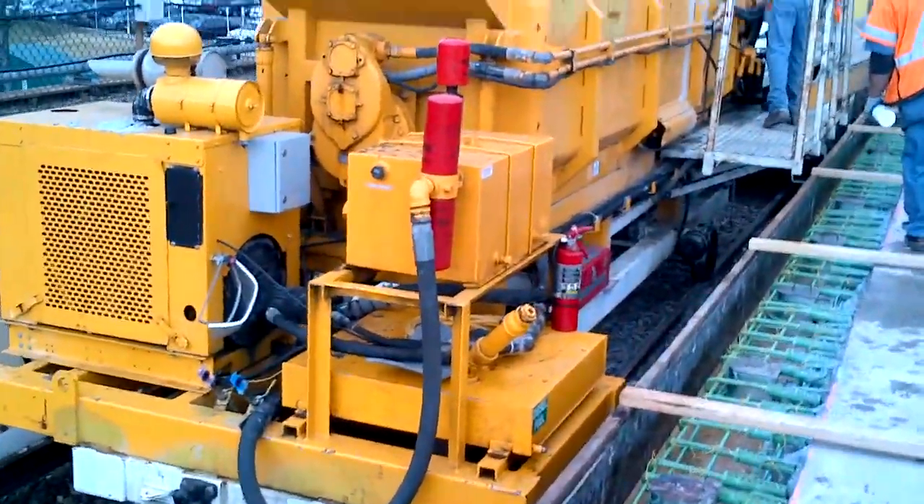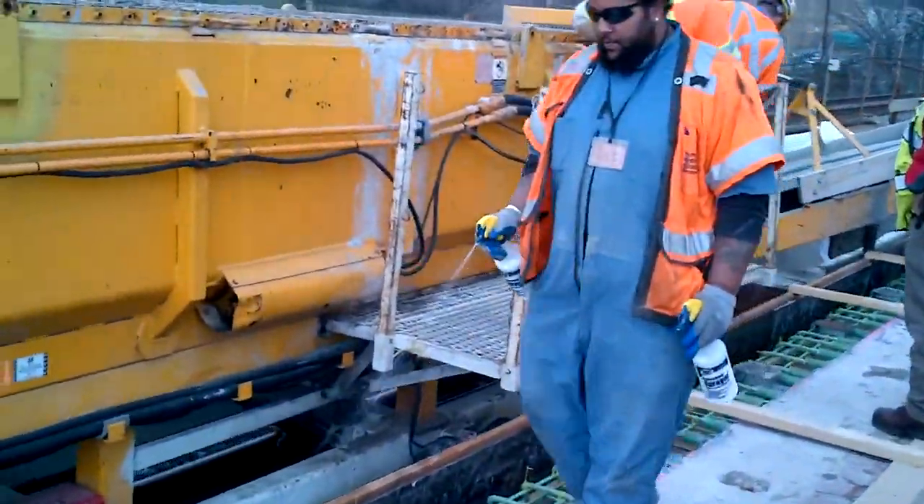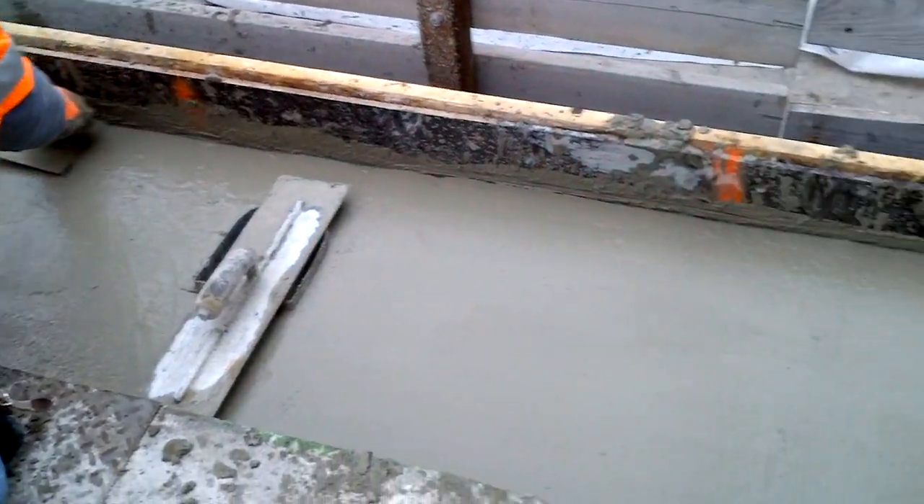We're going to see the concrete coming out of the maximum cart, put onto a conveyor belt, and going into the forms. And then that's when the finishers will get out and start doing their thing.